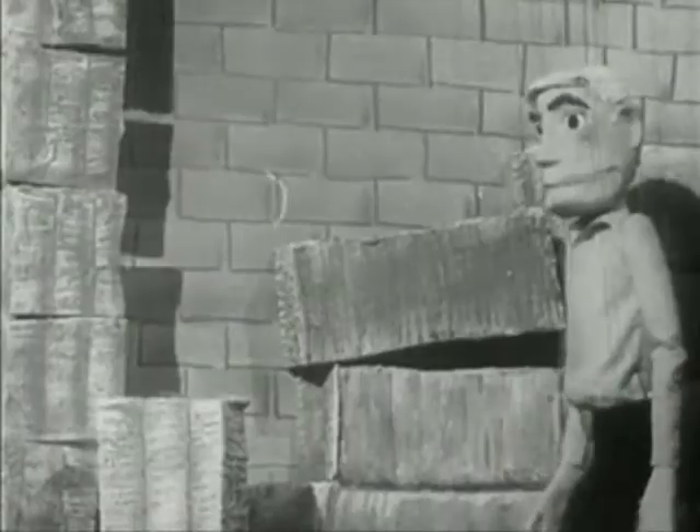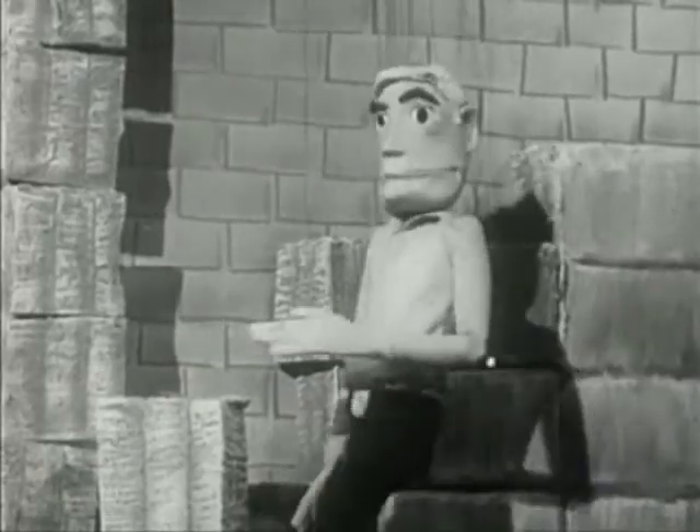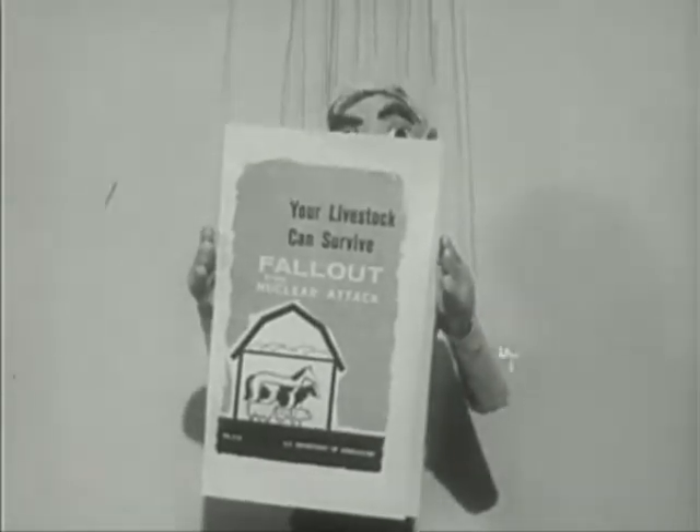There are many more farm facilities that can be adapted to serve as some kind of shelter. For detailed information, get your free copy of "Your Livestock Can Survive Fallout."